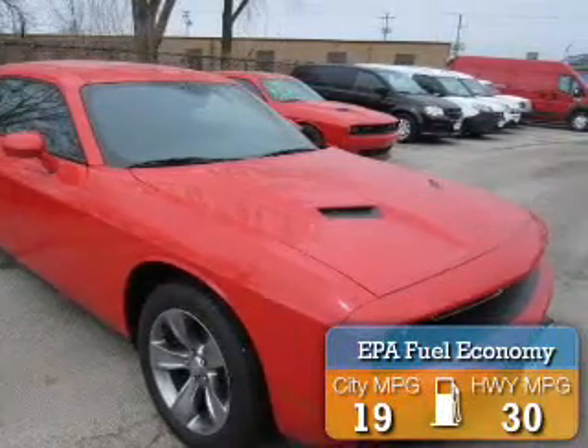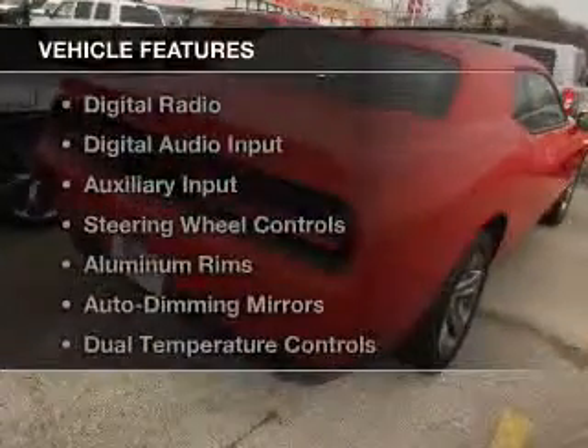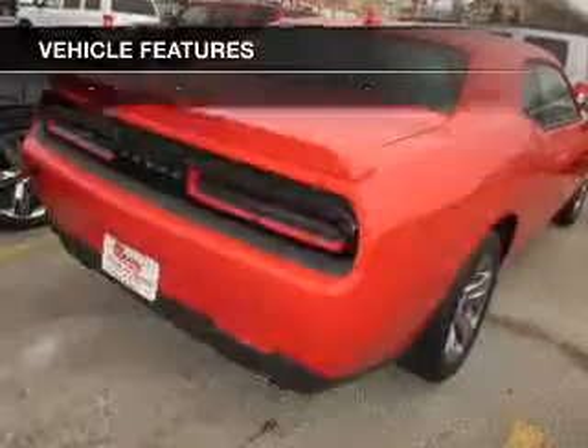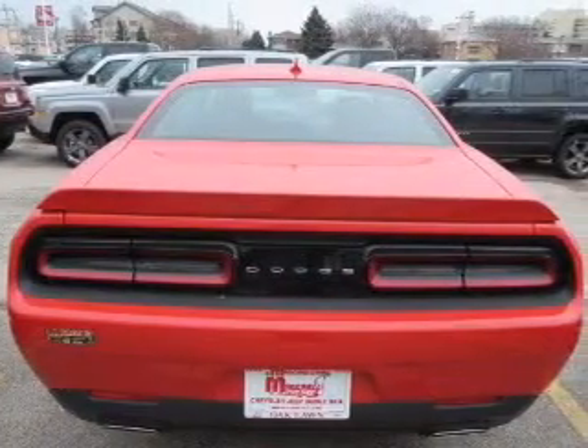Great fuel efficiency saves you money by requiring fewer trips to the gas station. The features include electric trunk, Bluetooth connectivity, digital radio, digital audio input, and auxiliary input.